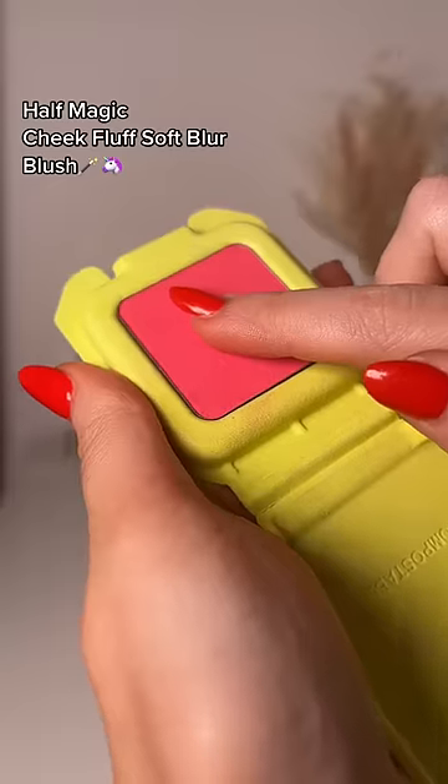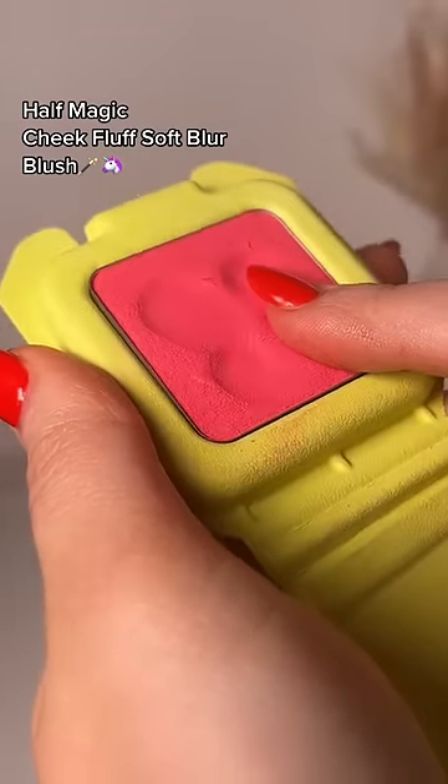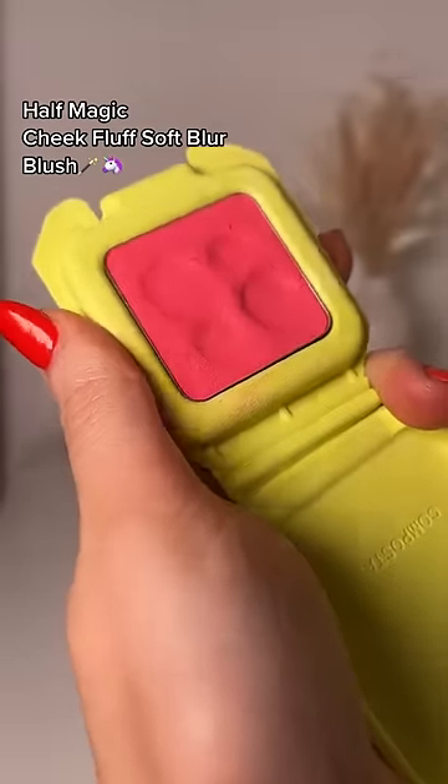How squishy are these blushers? It's a firm squish, but it's defo bouncy. It really does feel fluffy — 8 tenths for this squish.